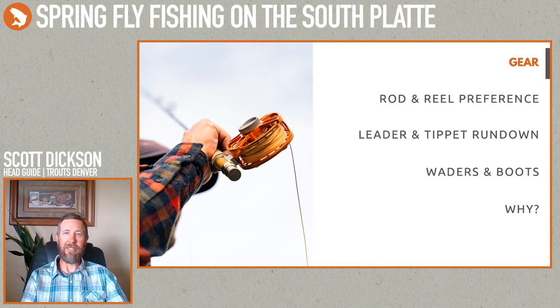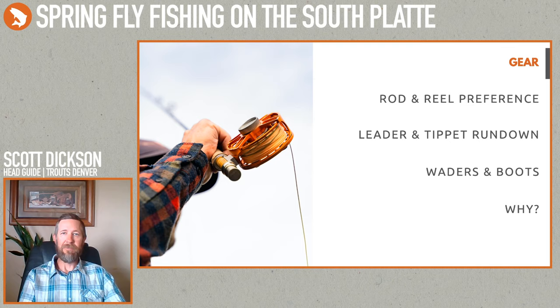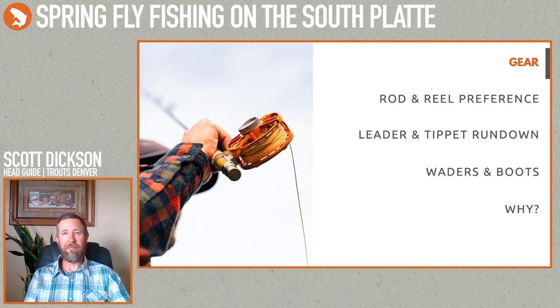Quite a bit of what I do is nymph and wait for a hatch — once fish start rising I switch over to the dry fly rig. People ask me a lot about which rod to get. My personal preference is Winston — I think they make fantastic rods — but in general if you have a rod that gets you out on the water, that's what matters. You don't necessarily need the newest and greatest rod.